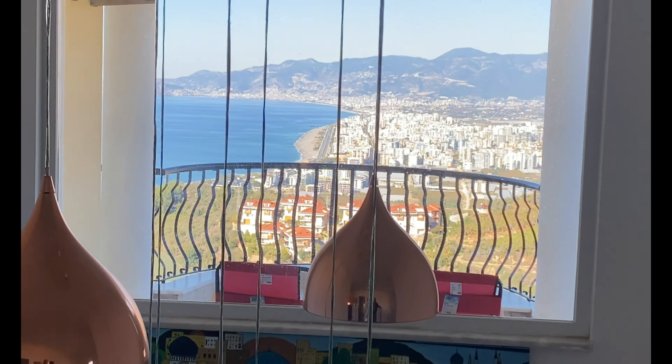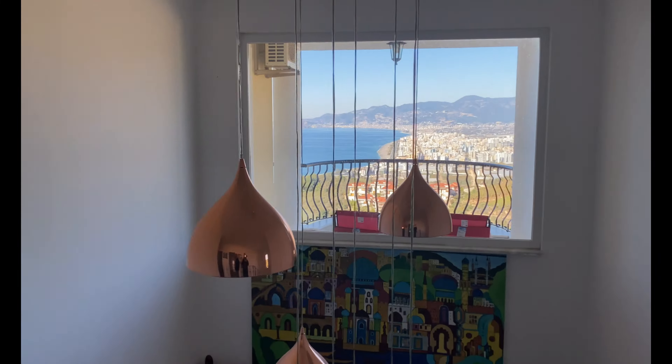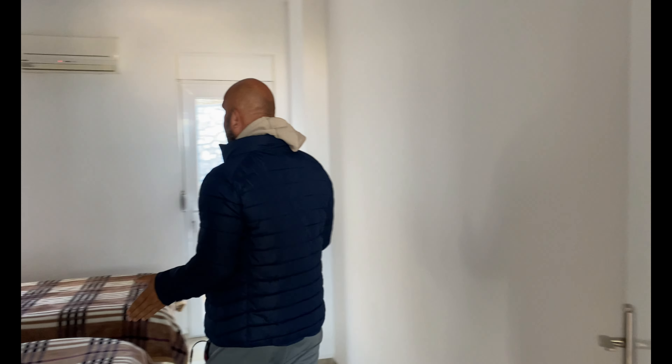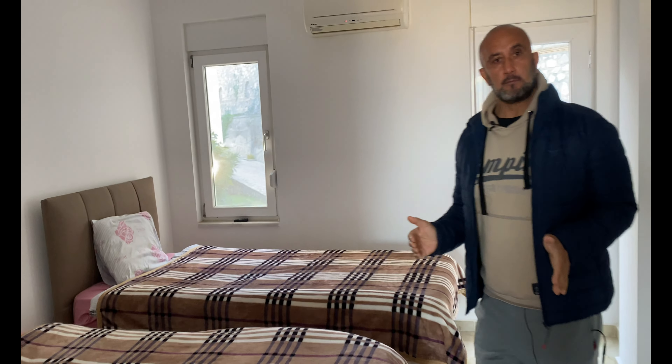4K kommt hier nicht mehr mit — eher 8K oder OLED. Und wir befinden uns jetzt im oberen Geschoss, wo drei Schlafzimmer Platz haben. Das erste Schlafzimmer ist hier mit zwei Einzelbetten. Klimaanlage ist drin. Wir haben hier nochmal nach hinten Jenny — ein Balkon.